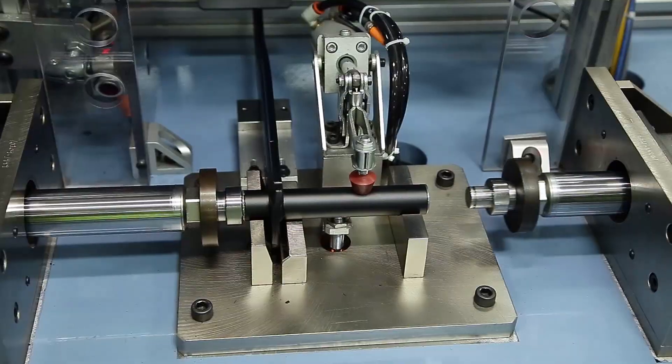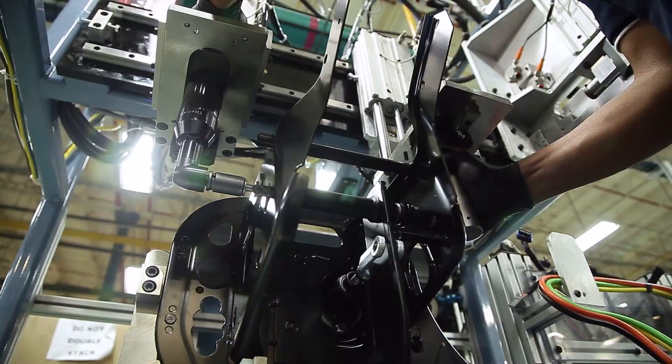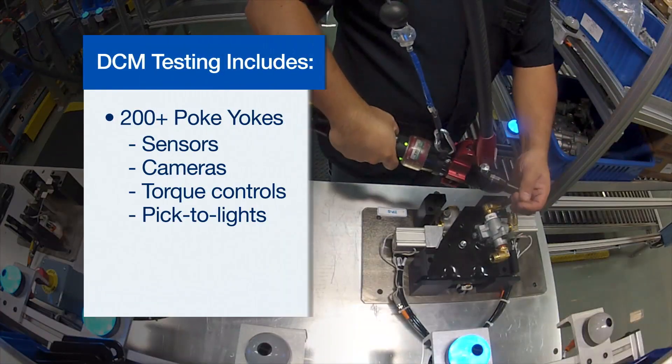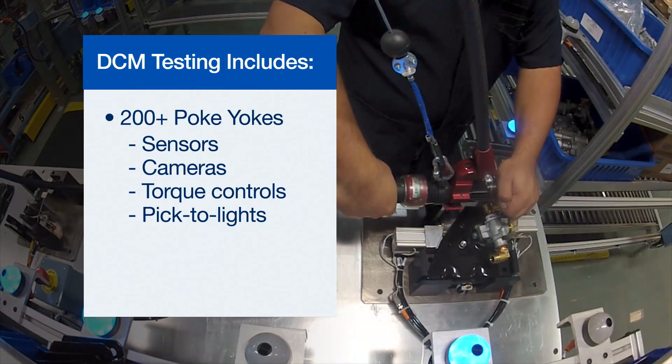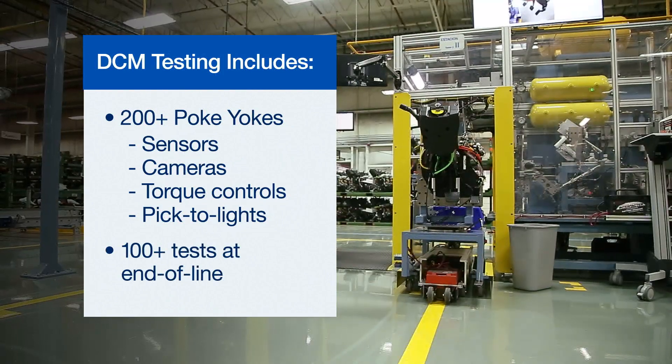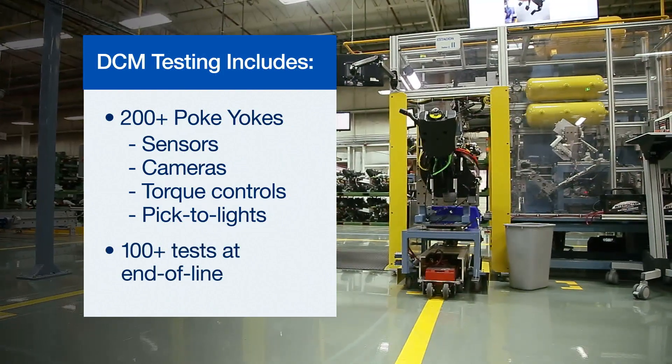Every aspect of the Bendix state-of-the-art modules production process is a precision-driven journey, one that gives you the confidence of a quality part every time, and the assurance that any troubleshooting on your line won't need to include the module itself.